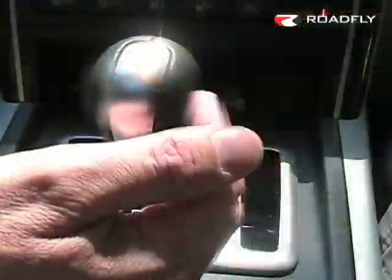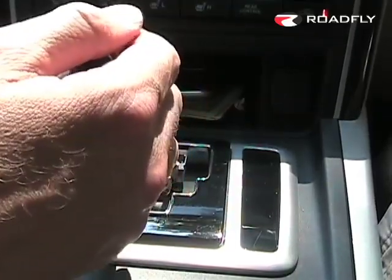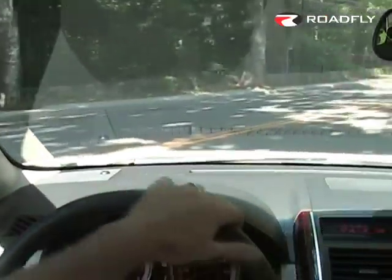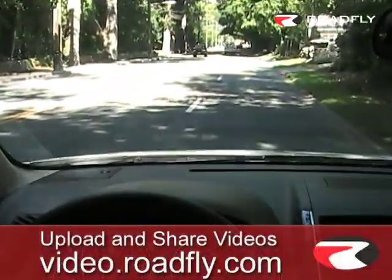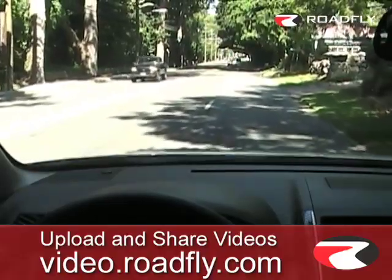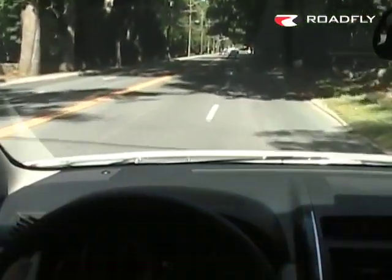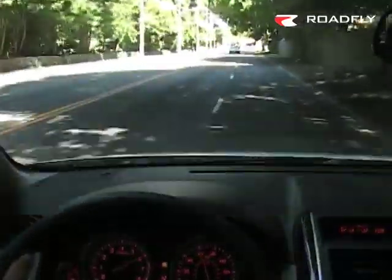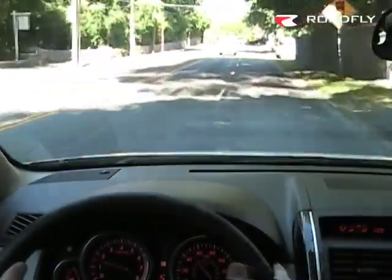The CX-9 has a six-speed sport-shift transmission with a gated shifter, so you can put it into manual shift mode — push forward to downshift, pull back to upshift. I want you to feel and hear what the acceleration of this V6 mapped to the six-speed transmission is like. As you can see, it's plenty quick enough to get up and go.